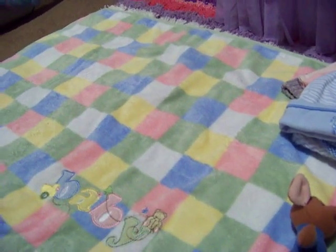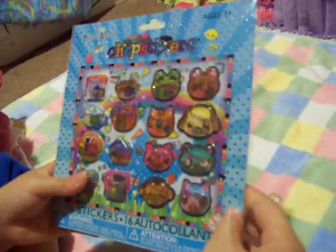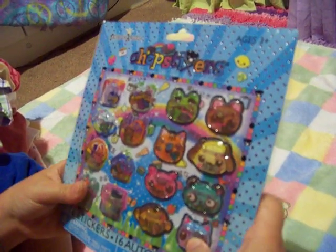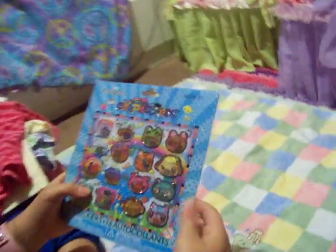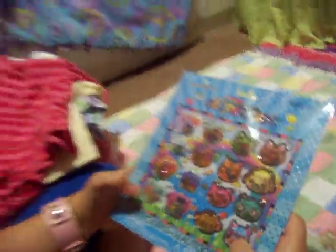That's all the clothes. The last thing I got was these stickers — there are 16 of them called chopstick stickers, and they have little animals. Some are going to be for the babies but I also started a new collection with them — I might stick them in a notebook or something. Well, that was my haul! Thanks for watching — please comment and subscribe, bye!